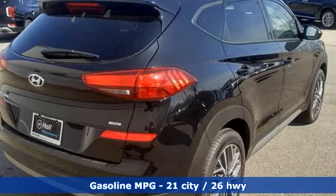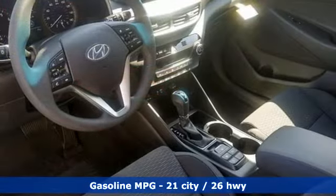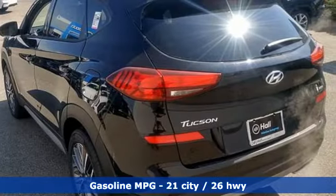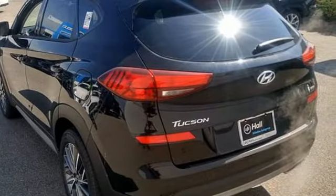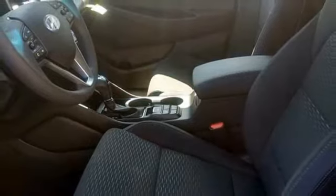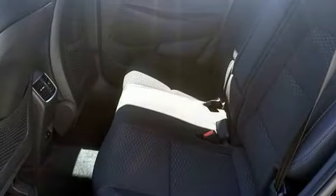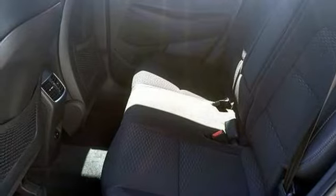Features include an inline four-cylinder engine, dual zone climate control, streaming audio, front heated bucket seats, remote engine start smart device, external memory control, aluminum wheels, doors and push button start proximity key, and automatic transmission.